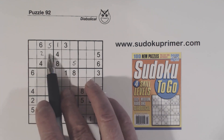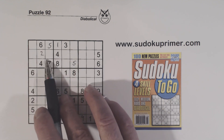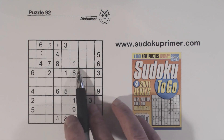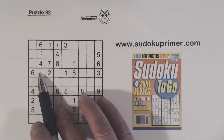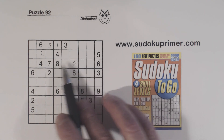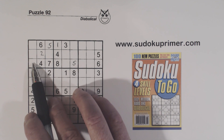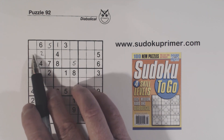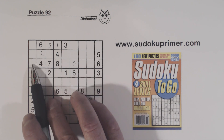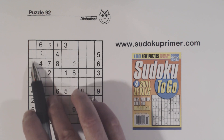Let's look at box 1 here. We have 1, 3 twins here, so that cell cannot be a 1 or a 3. What are we missing in box 1? We're missing 1, 3, 8, and 9. This has to be an 8 or a 9. And remember, these are 1, 3 twins here, so we cannot have a 1 and a 3 right here — or else we'd have the invalid UR combination.